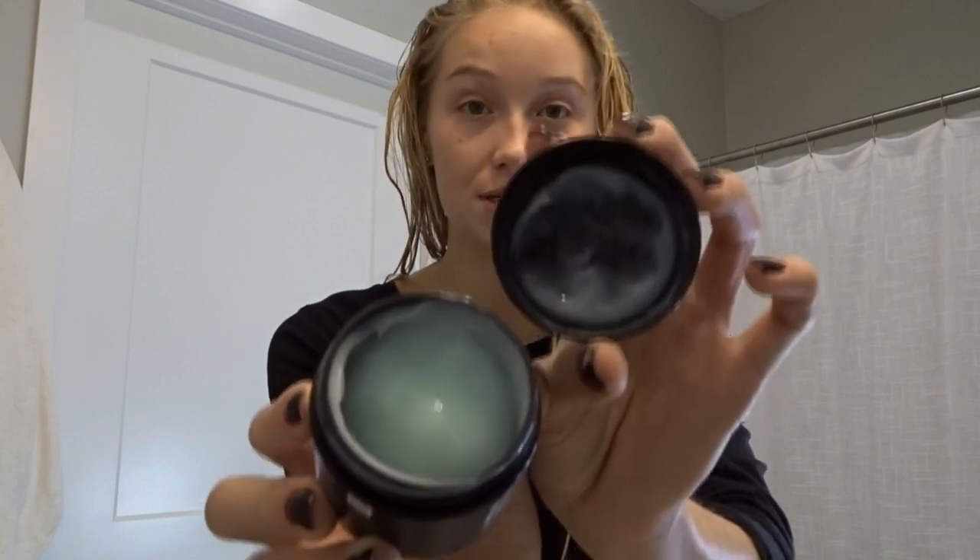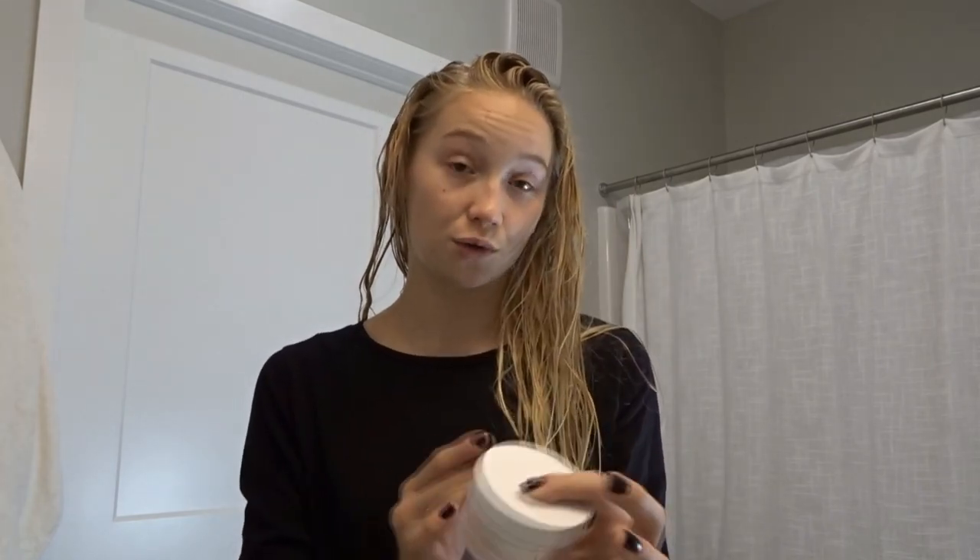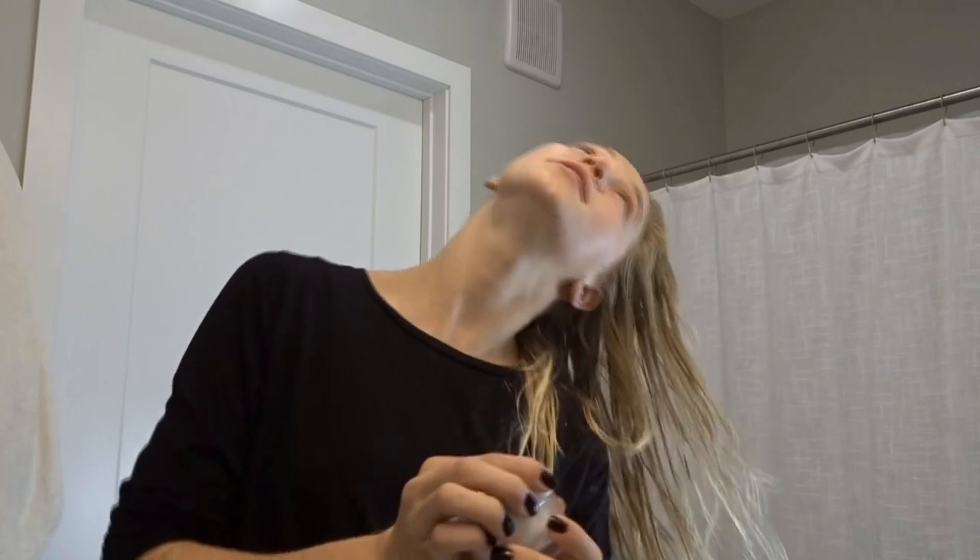I have two moisturizers: a bougie version and an everyday version. The everyday one is the Clean & Clear Don't Flake moisturizer — it's vegan and has a weird gel consistency, but a little goes a long way. My bougie version is the Kate Somerville Exfolikate Gel Moisturizer. I did get this in PR a long time ago, but I've been repurchasing it ever since because it does wonders for my skin and smells amazing — though it is about $60 for a small tub.